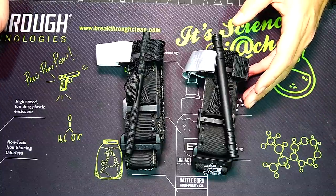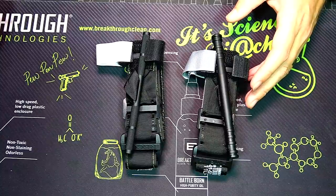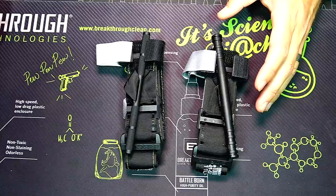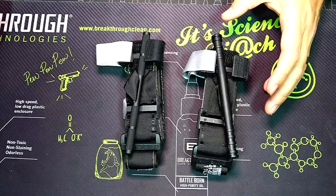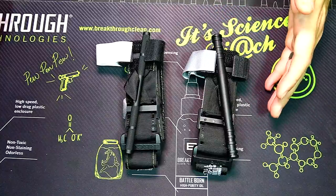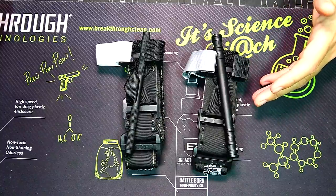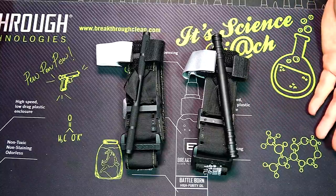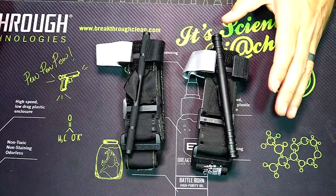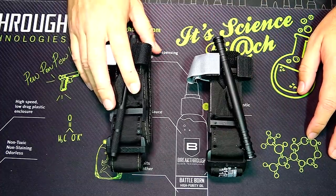The North American Rescue CAT tourniquet has been used by the military since 2005 — that's a lot of time and experience behind it. It's been used in combat, in life-saving emergencies. I can search reviews from military medics who used these multiple times. That real-world track record is very important when buying something. I don't really have that same resource with the Recon, and that's a downside.